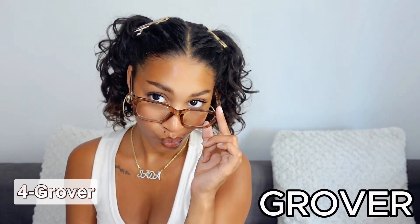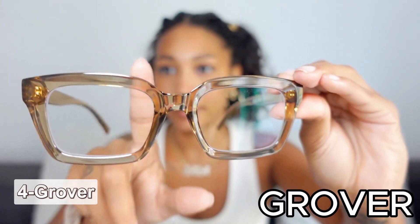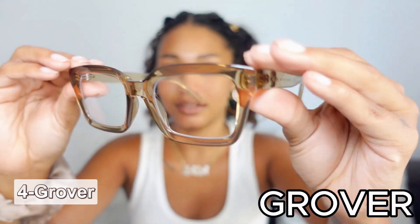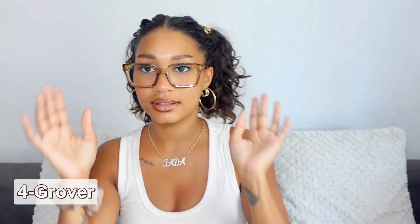We've got three more — oh my, I love the shape and the color. Like a creamy coffee kind of color. They're also see-through; the frame is see-through but it's got this nice creamy tint to it. So pretty. I think this might be my favorite — but I keep feeling that about all of them when I put them on.